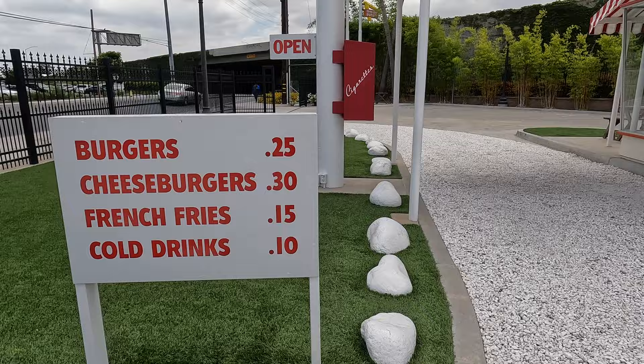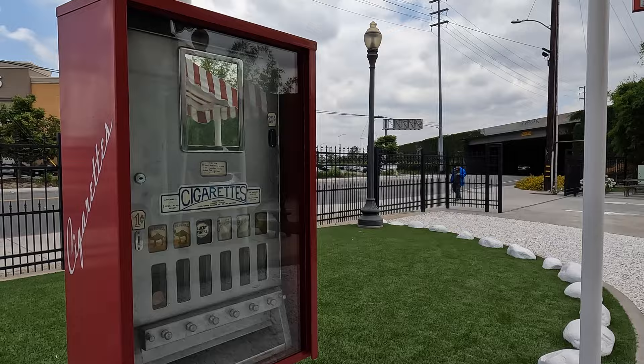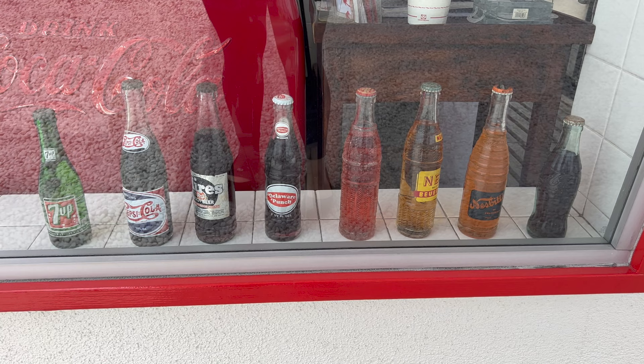One thing In-N-Out used to sell in its early days that is thankfully no longer on the menu are cigarettes. They also used to sell soda in bottles, which continued until 1958.